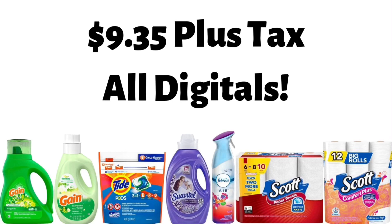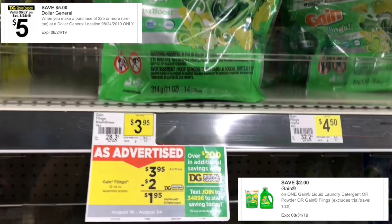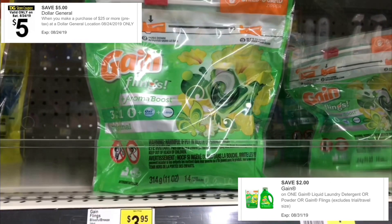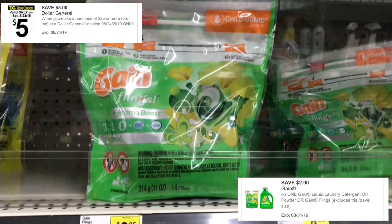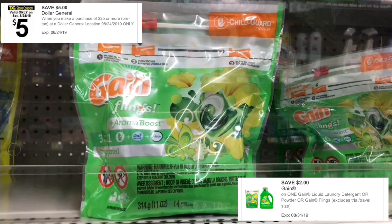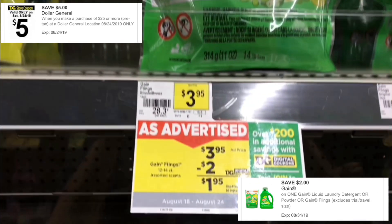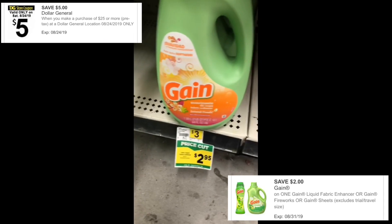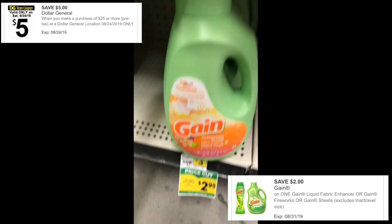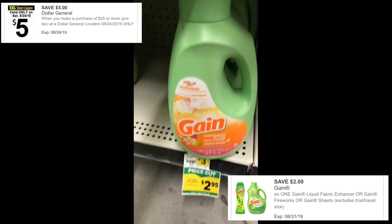We're going to get a bag of Gain Flings. I was going to show y'all the 40 ounce Gain, but they were out. So the video shows the 14-count Gain Flings that are $3.95. If you don't want the Gain Flings, you can get the Gain laundry detergent that's 40 ounce — that's also $3.95 — and you're going to use your Gain $2 off one digital coupon. Next, you're going to get a bottle of Gain Fabric Softener. This is a 64 ounce bottle and it's on sale for $2.95, and you're going to use your Gain Fabric Softener $2 off one digital coupon.